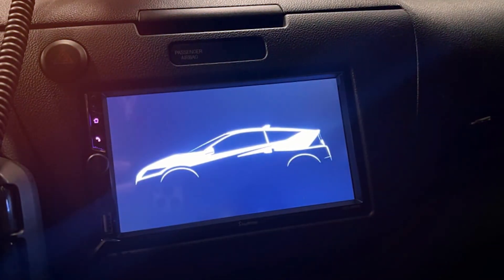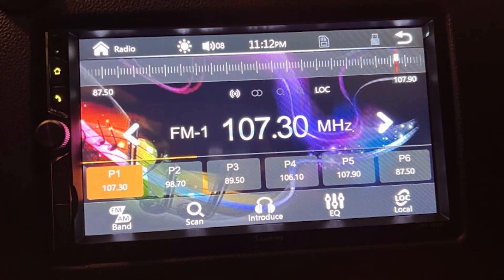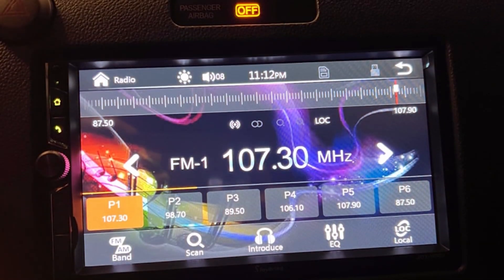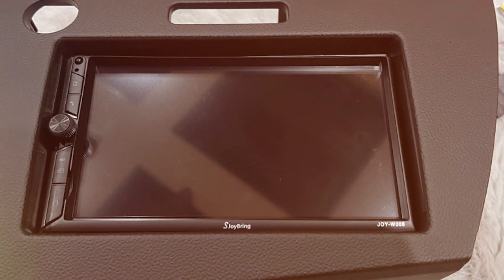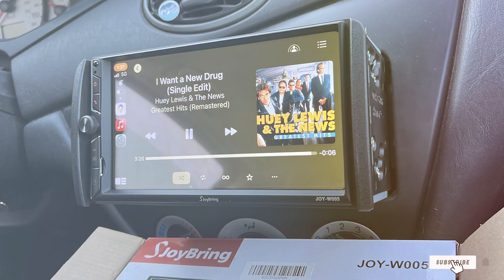Enjoy hands-free calling, messaging, and access to your favorite navigation and music apps without ever taking your eyes off the road. S-Joy Bring's commitment to innovation is evident in the user-friendly interface that caters to tech enthusiasts and casual users alike. The sleek design and upgraded wireless feature make this Double DIN car radio a standout choice for those seeking a modern and efficient in-car entertainment solution.